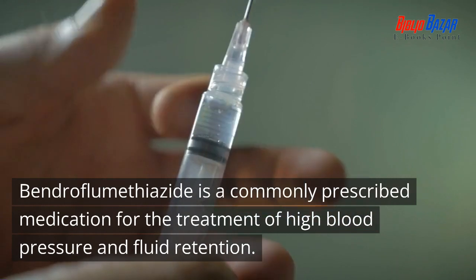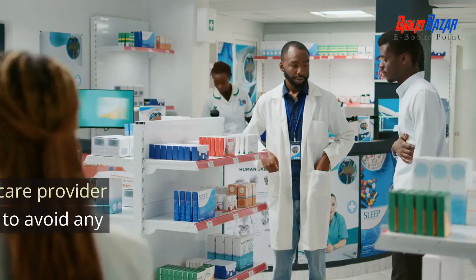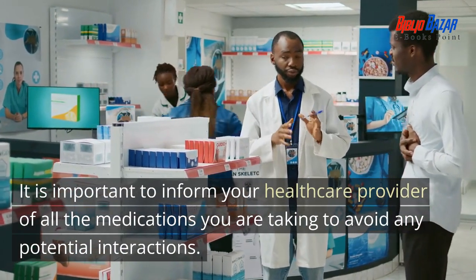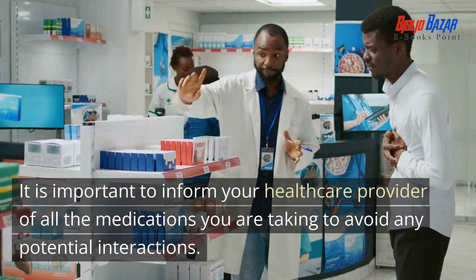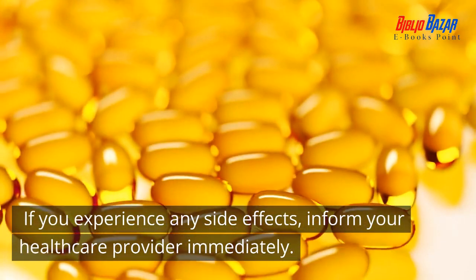Bendroflumethiazide is a commonly prescribed medication for the treatment of high blood pressure and fluid retention. It is important to inform your healthcare provider of all the medications you are taking to avoid any potential interactions. If you experience any side effects, inform your healthcare provider immediately.